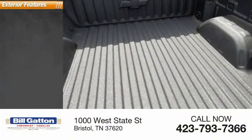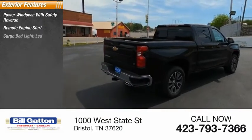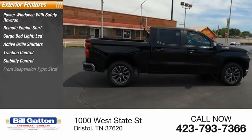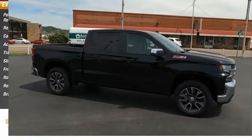Here are some of this vehicle's great options: power windows with safety reverse, remote engine start, cargo bed light LED, active grille shutters, traction control, stability control, front suspension type strut, roll stability control, rear step bumper, and braking assist.